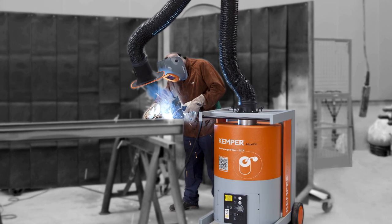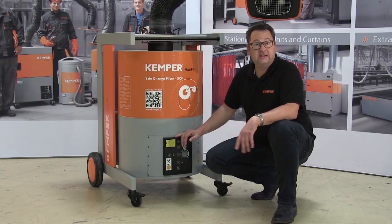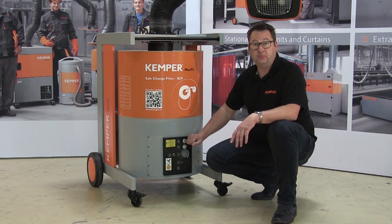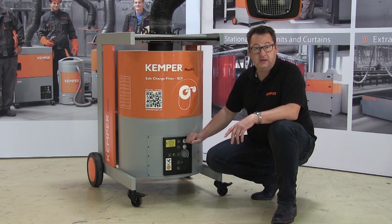The MaxiFill is of course available in a range of voltages for different regions. As soon as a specified volume flow has fallen too low due to filter saturation, the filter monitor signals that a filter replacement is necessary.